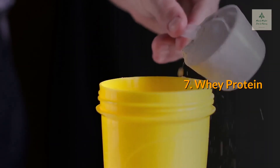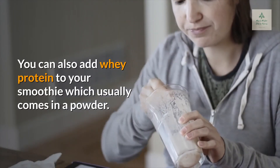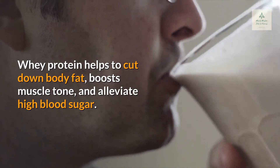7. Whey Protein. You can also add whey protein to your smoothie — it usually comes in a powder form. Whey protein helps to cut down body fat, boosts muscle tone, and alleviates high blood sugar.